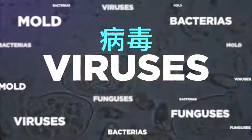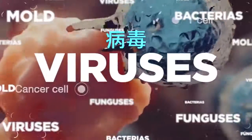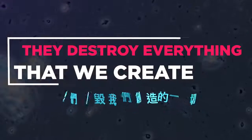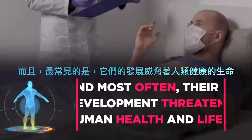Dangerous microorganisms, appearing and quietly developing, they conquer a huge territory for their habitat. Slowly and imperceptibly, they destroy everything that we create. Most often, their development threatens human health and life.